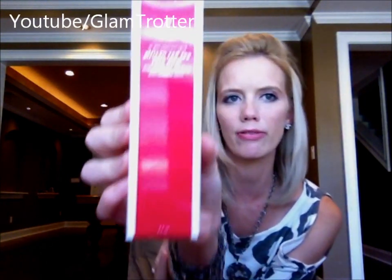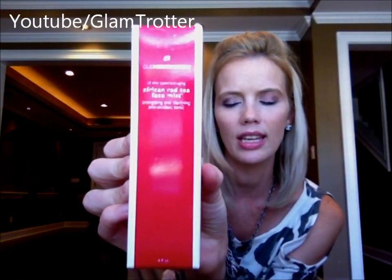I've never tried any of the products she sent me, which I love because it's so neat to try different things. She's been talking about this refreshing face mist by Ole Henriksen called the African Red Tea Face Mist. Oh my gosh, it smells delicious — very citrusy and very soothing to the skin. It says it's got an energizing and clarifying antioxidant tonic in it, and your skin just feels so healthy after you use it.